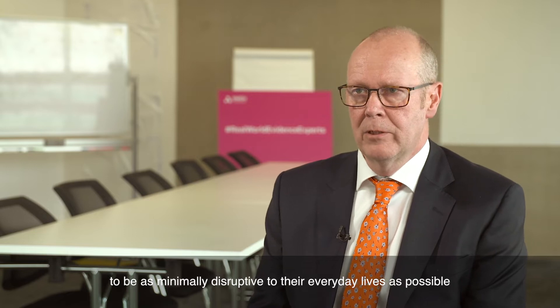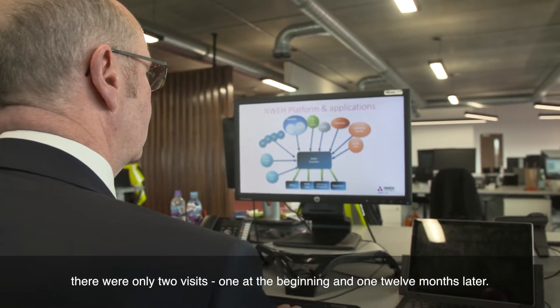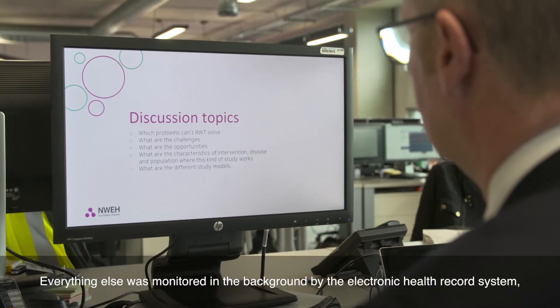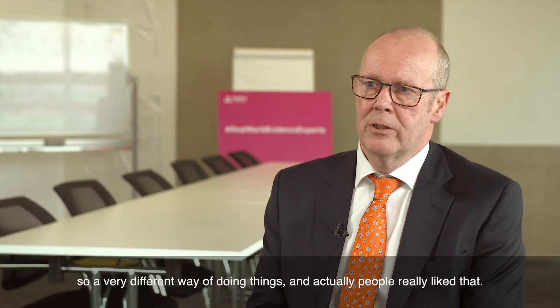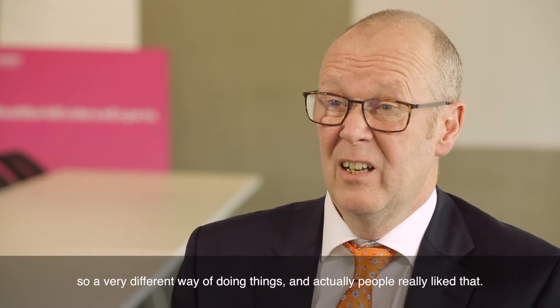Because the study relied on wanting people to almost not feel they were in a trial — to be as minimally disruptive to their everyday lives as possible — there were only two visits: one at the beginning and one 12 months later. Everything else was monitored in the background by the electronic health record system, a very different way of doing things, and people really liked that.